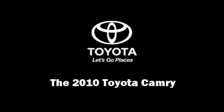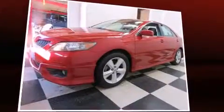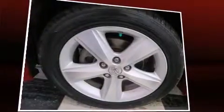Introducing the 2010 Toyota Camry. This four-door, five-passenger sedan has just over 80,000 miles. It features a front-wheel drive platform, an automatic transmission, and a 2.5-liter four-cylinder engine.